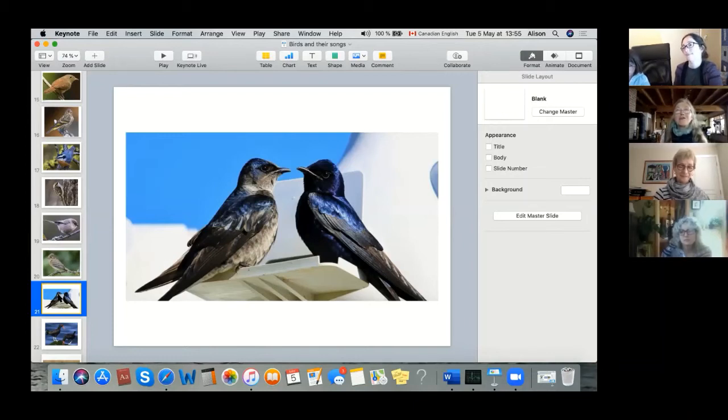The adult males — the glossy ones — come back first and establish territory by song. When I hear that song I know they're back — they came back this year around April 16th. They fly around, establish a nest, and then the adult males will sing a dawn chorus. Instead of being just territorial, it attracts a second set of younger males, which actually look a little bit like the female.